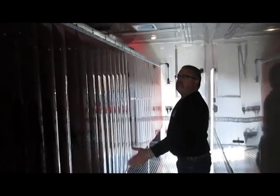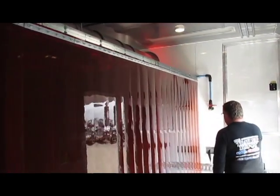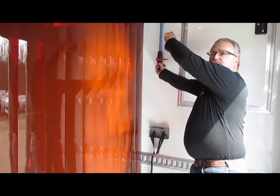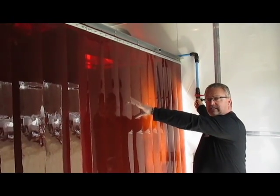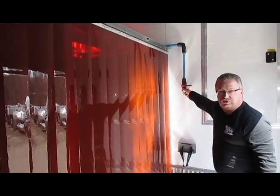Each one of these welding booths is identical. The welding gases are going to be stored right here — you'll have your bottle here, plumbed into the line that goes down and ties into each one of the individual welding booths. We've got 220-volt outlets in each one of the booths as well as 110-volt outlets for grinding purposes and so on.